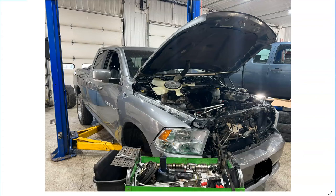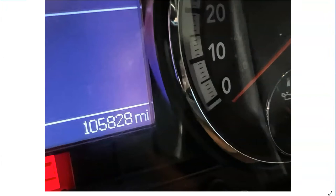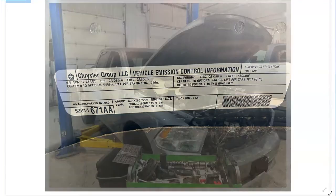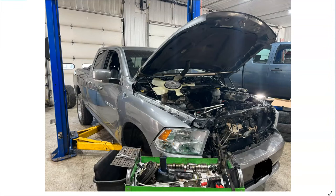Hey, welcome. Video service information here. Today we're looking at a 2012 Dodge Ram. The vehicle's got around 105,000 miles on it. It does have the 5.7 V8 Hemi engine in it. The customer was complaining about a check engine light on and an engine tick noise.